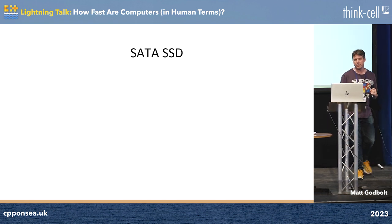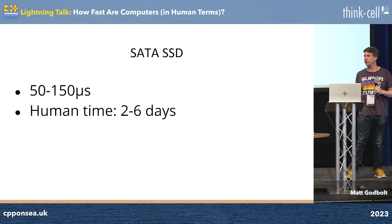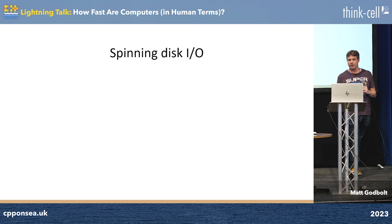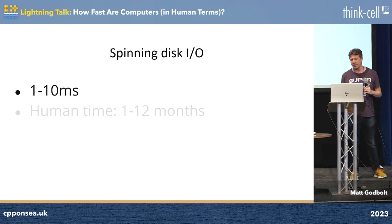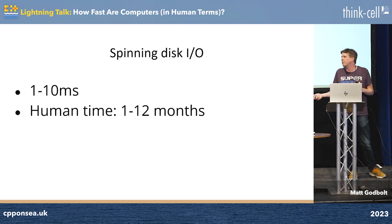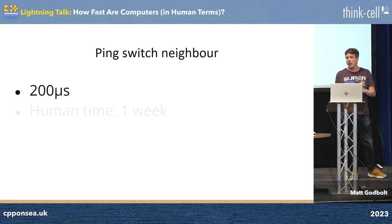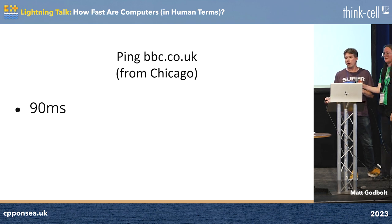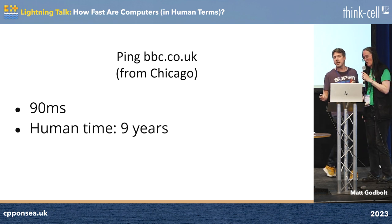With 15 seconds left — disk stuff. SATA disks: two to six days to read. NVMe: one to four days. Spinning disks, whoever has these anymore: anywhere between one and 12 months. Network stuff: pinging the person next to you — a week. Google: one and a half months. And the last one: nine years.